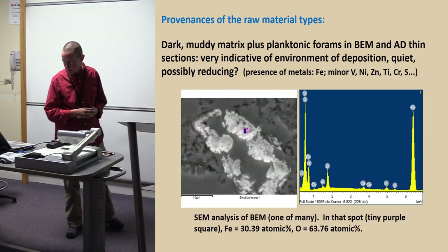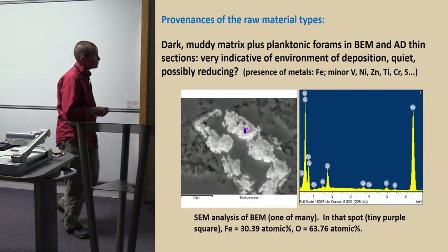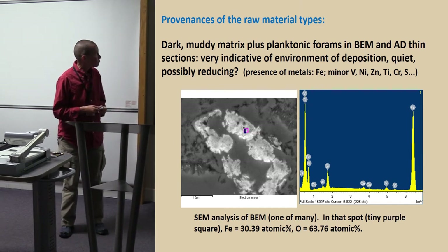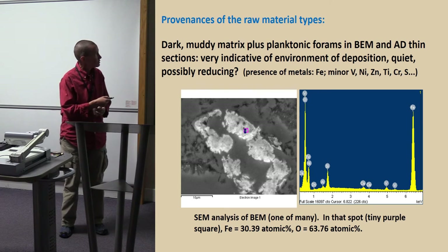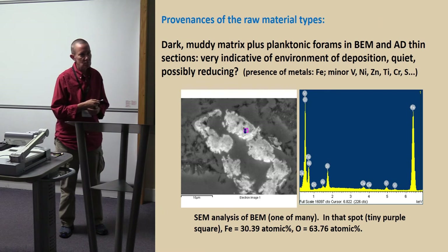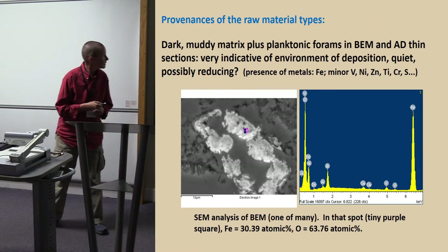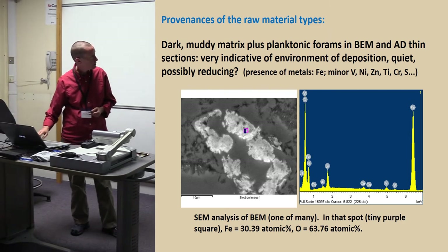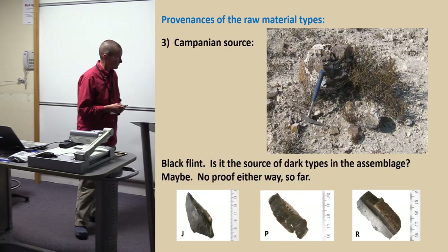That was the one I sent up to Fredericton to get some SEM work done — I didn't have time to do it myself. It has a dark muddy matrix, planktonic forams, and possibly a reducing environment, because there's a lot of metals. Many of these have about 1% vanadium, which is pretty high for a flint. So that's something that may be of some use at some point, but I haven't done anything with it beyond saying that.